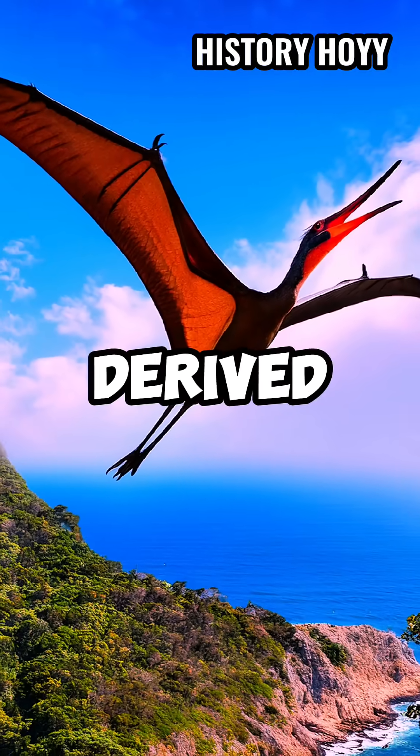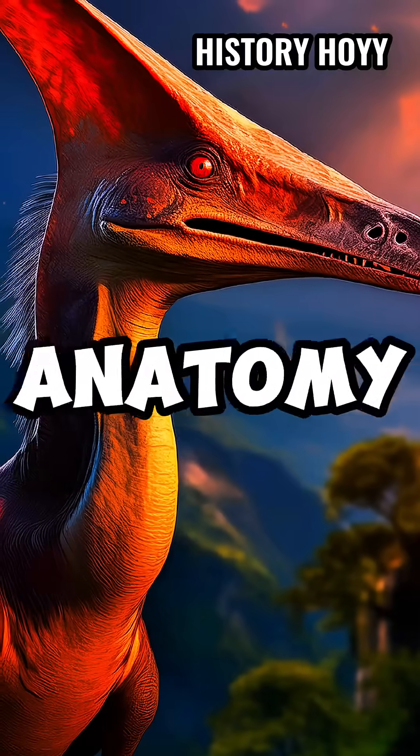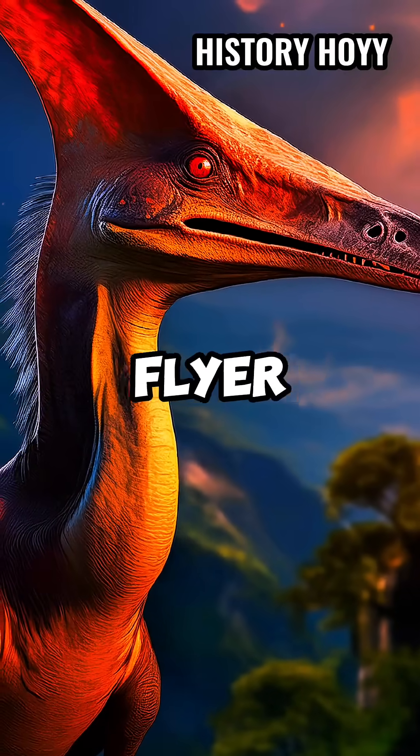As one of the most derived pterosaurs, pteranodon's anatomy suggests that it may have been an exceptionally adept flyer.